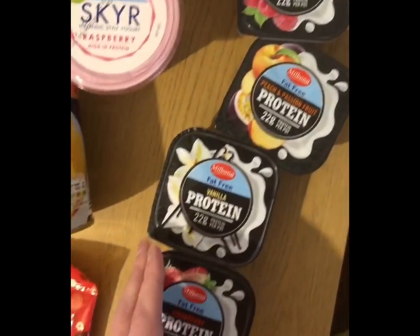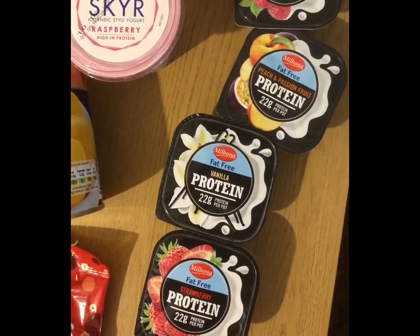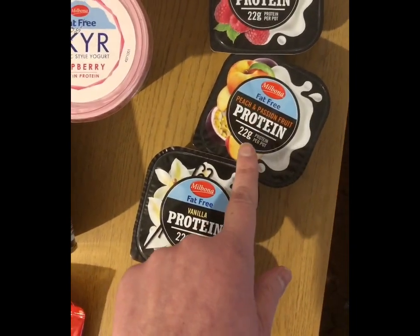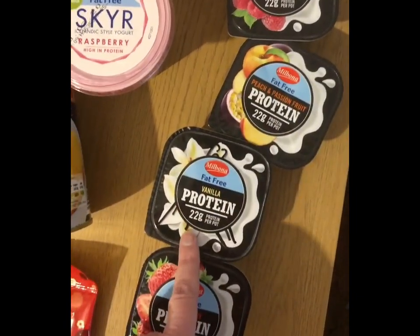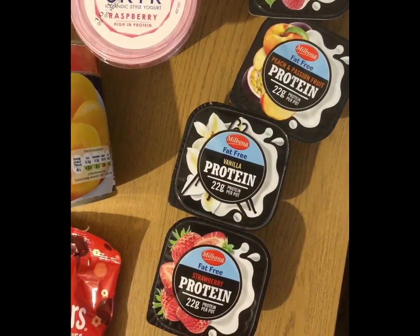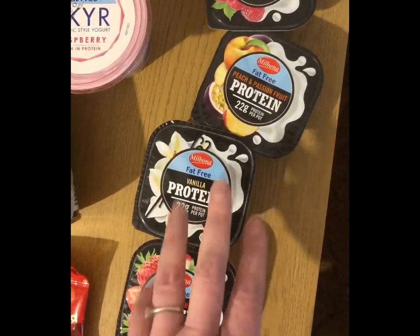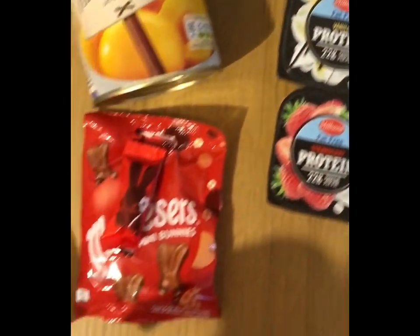I absolutely love their protein pots — they are brilliant. My favorite is the peach and passion fruit, but they also do raspberry, vanilla and strawberry. I think they're 75 or 79p, and they are two points each, so that's good.